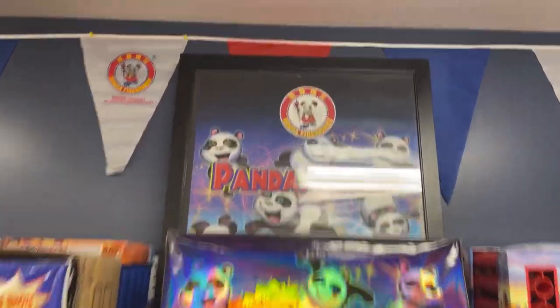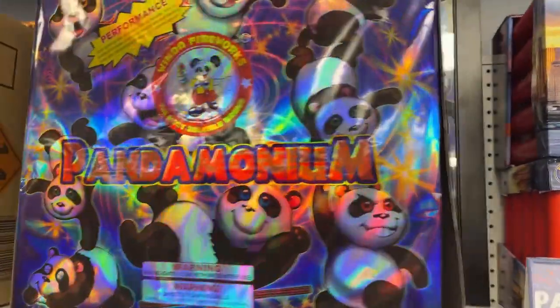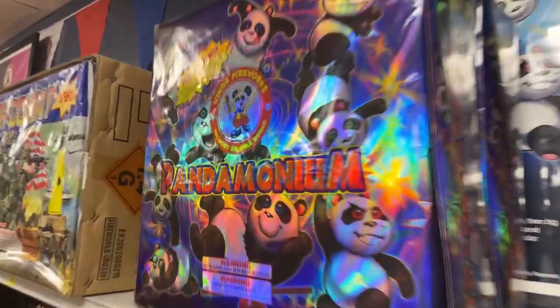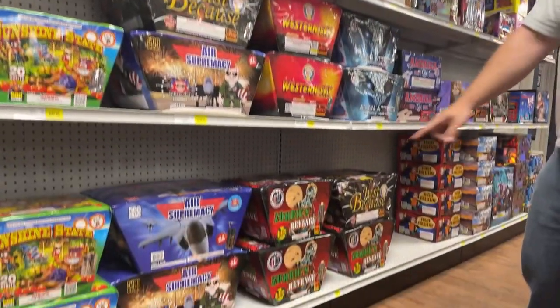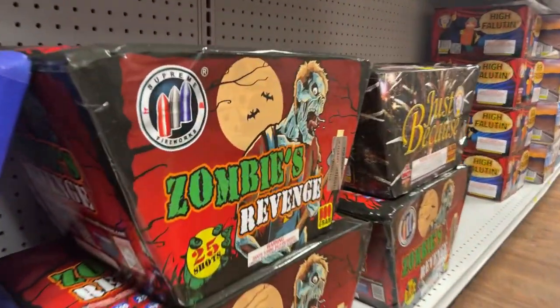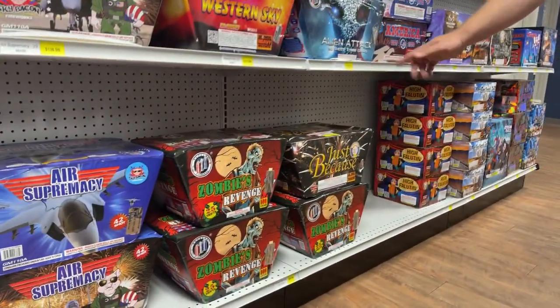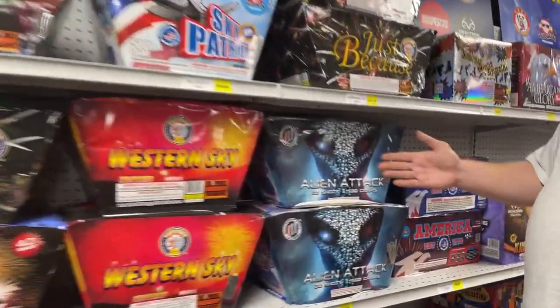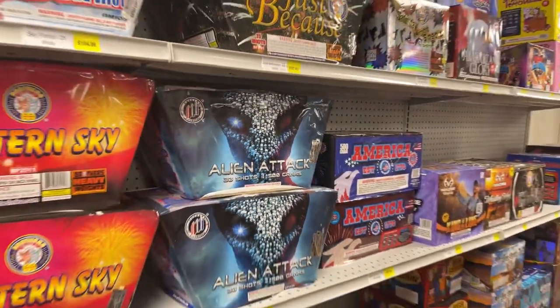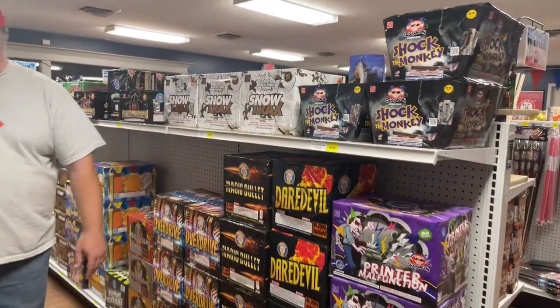Now we're into the 500-gram section. We've got the Pandemonium — or as Tim Thurber calls it, Koala-monium — that's a good one. Over here is our 500-gram fan section: Zombie's Revenge is super awesome, especially during Halloween. Western Sky is really cool, and look at this Alien Attack — that packaging screams something cool. Then we've got big rows of 500-gram cakes on both sides.